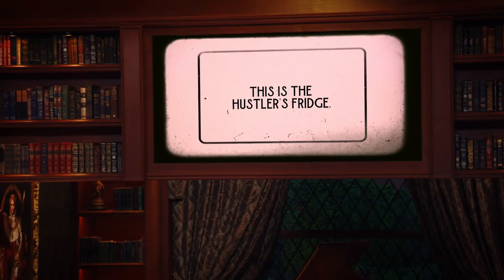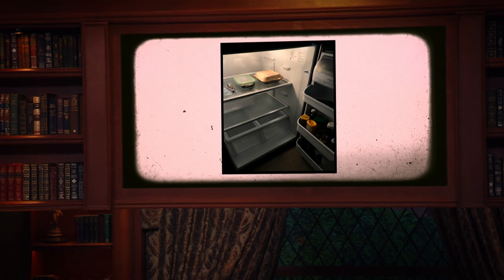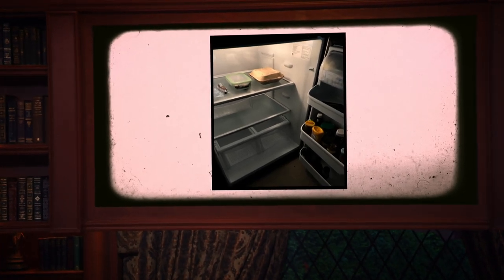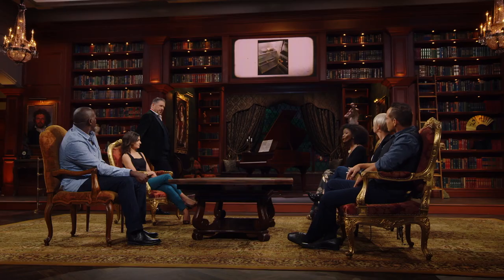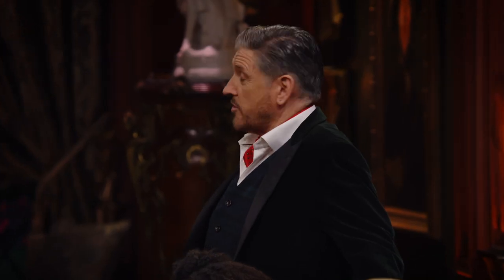This is the Hustler's fridge. Wow, that's somebody that knows how to live. Did that help anyone? Tiffany, whose fridge is that, do you think? Someone who's very busy. Busy, someone who doesn't cook. Somebody who's maybe watching what they eat because of a heart operation?